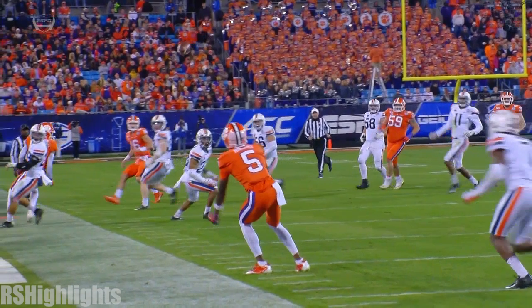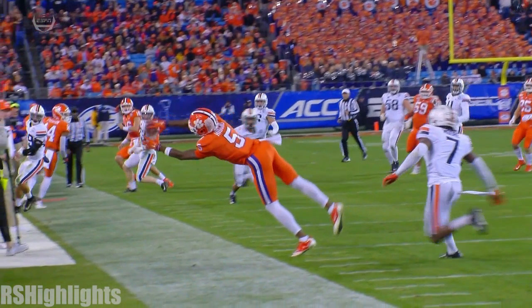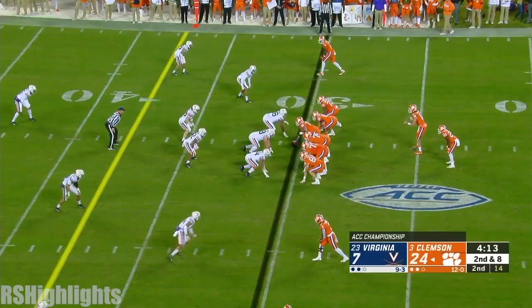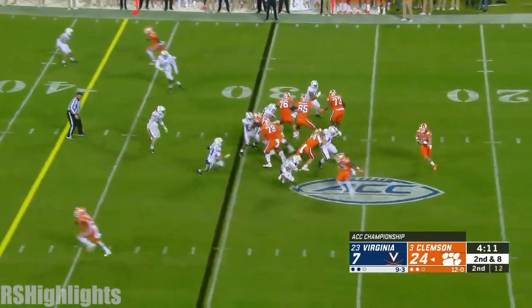Oh my gosh, watch this catch from T. Higgins. I mean, 6'4", reaches all the way out. That's unbelievable. He has really matured and grown and played well.